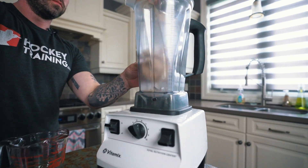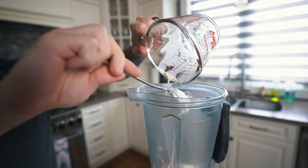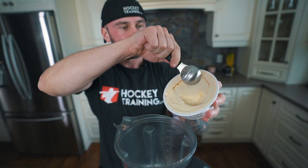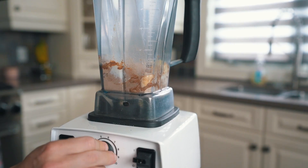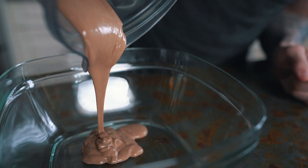The first step is simply measuring out each ingredient and adding them to a blender. Alternatively, you can use a hand blender to make things easier if you have one at home. Once you've got the ingredients measured out, blend on high until it turns into a smooth mixture.